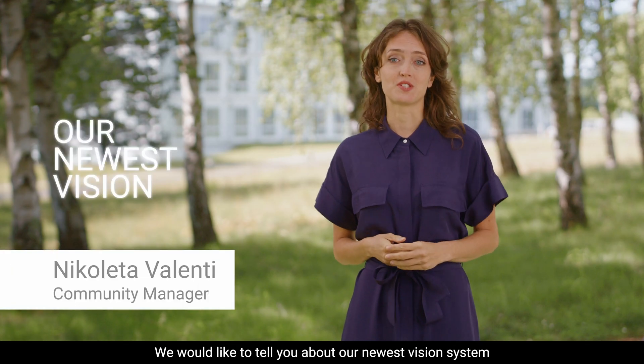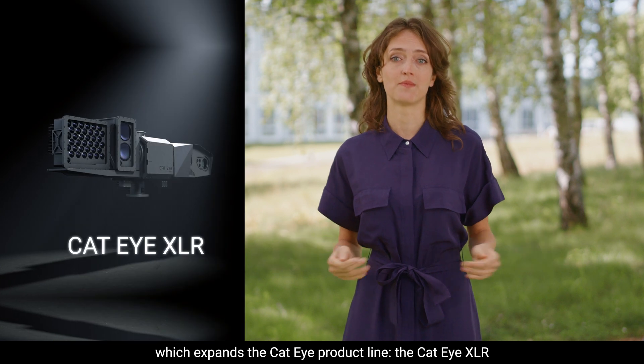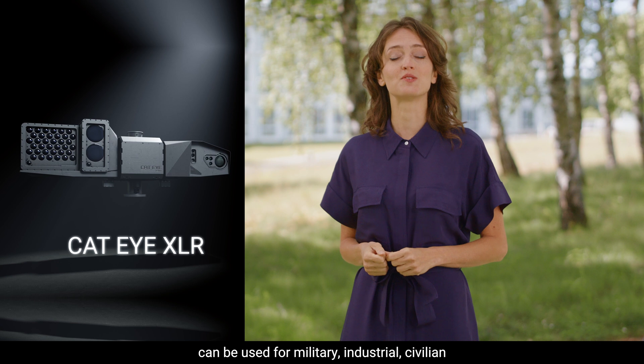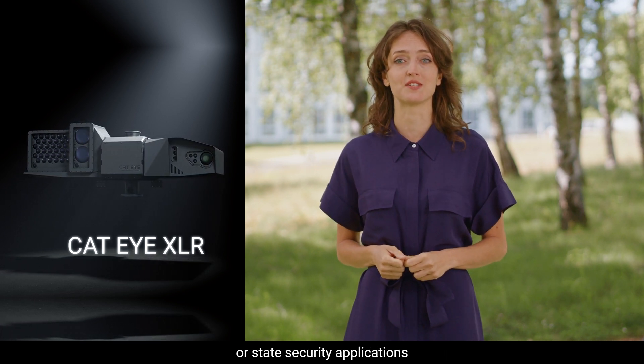We would like to tell you about our newest vision system, which expands the Cateye product line: the Cateye XLR. The Cateye XLR, along with the other Cateye products, can be used for military, industrial, civilian, or state security applications.